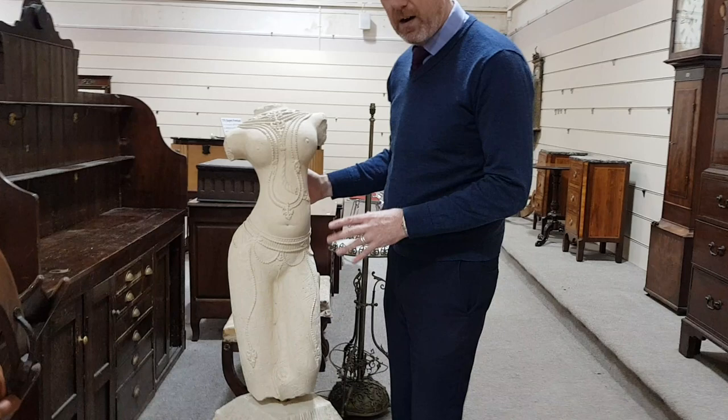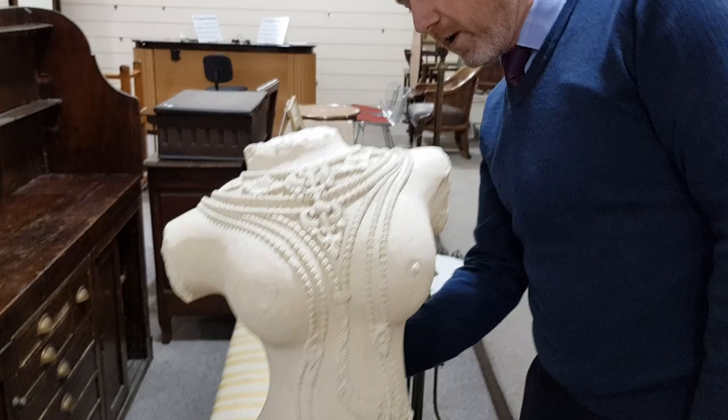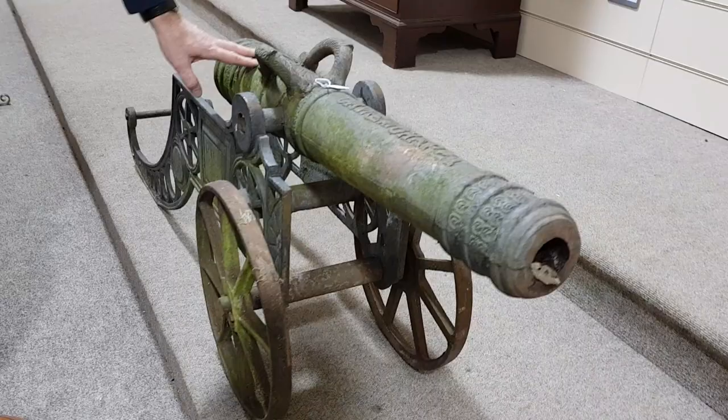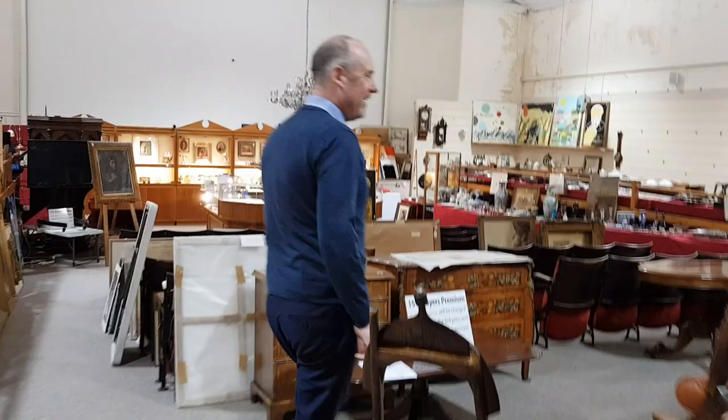Behind it is this Indian carving — again carved stone, a beautiful thing, on a solid lump of wood as well. It's quite fairly modern, probably only 20 or 30 years old, but similar sort of estimate: 500 to 800. I think that's really nice. There are some cannon here as well — fairly modern but nicely weathered, going a nice green. It's really heavy. Probably 200 or 300 as an estimate for that one.